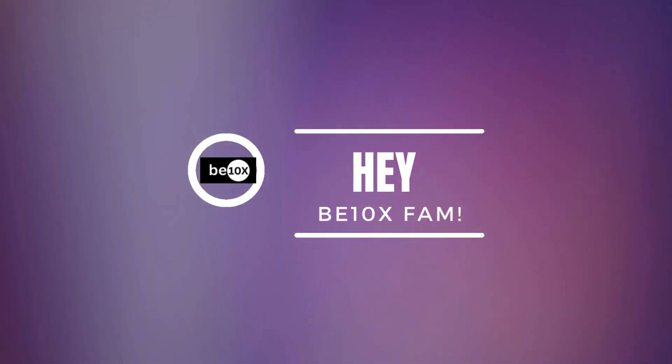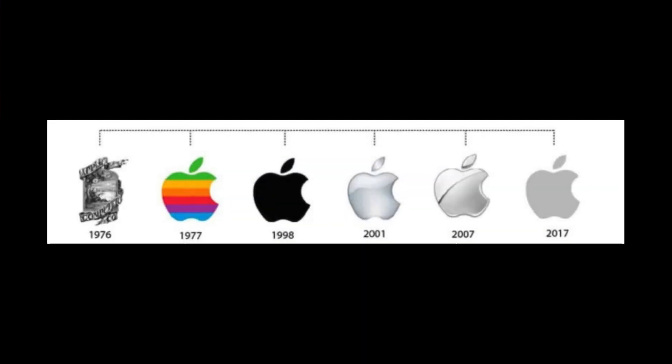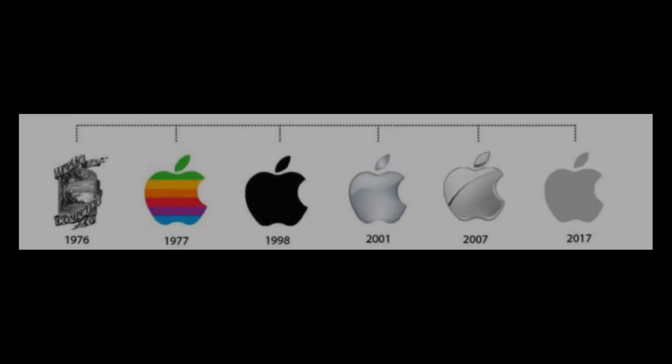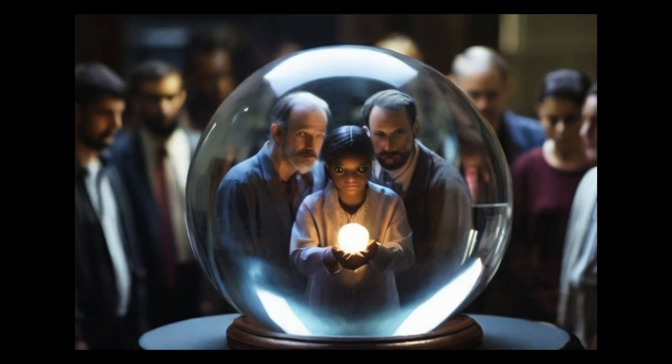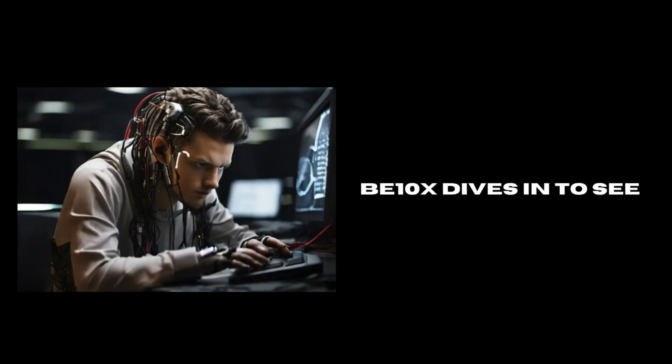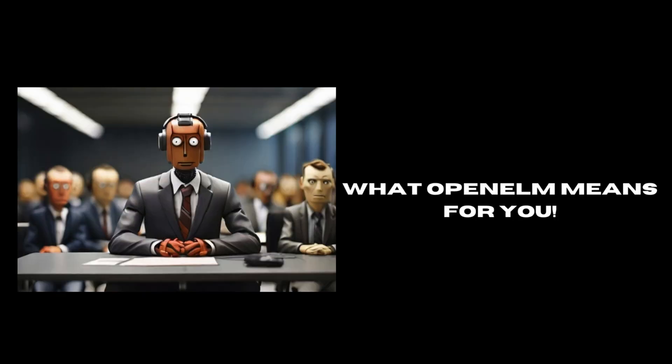What's up everyone, Suraj here from BTNX. Apple, known for innovation, but their latest move might just be their most groundbreaking yet. We are talking about Open ELM, an open source AI model that's shaking the foundations of the AI industry. Is this the democratizing of AI we have all been waiting for? BTNX dives in to see what Open ELM means for you.